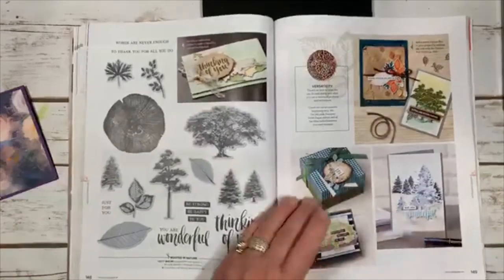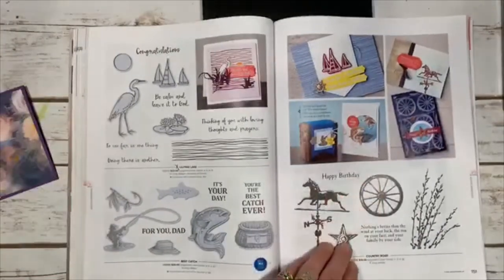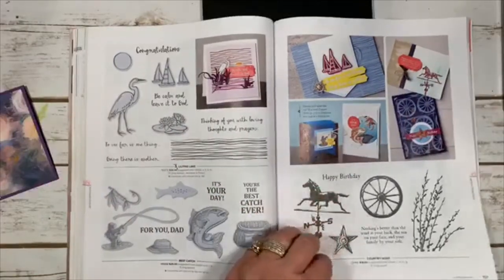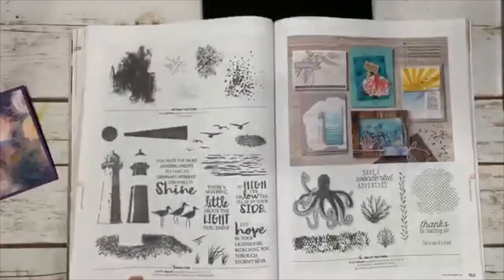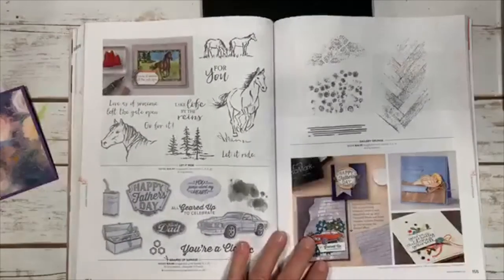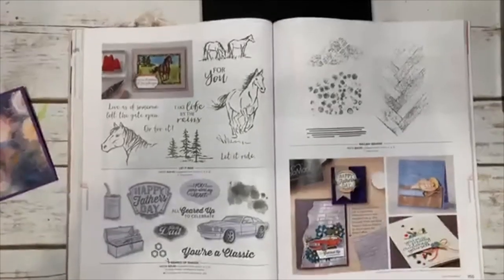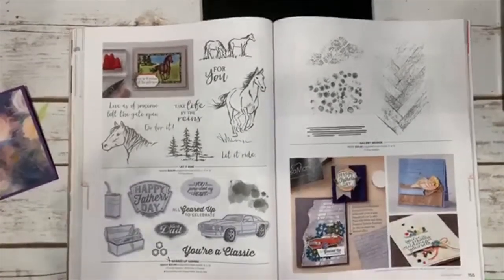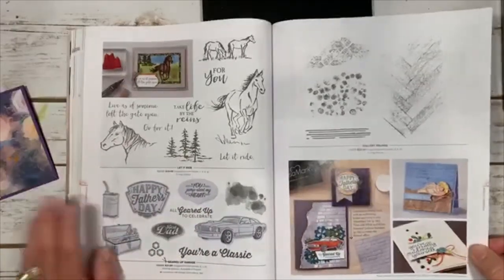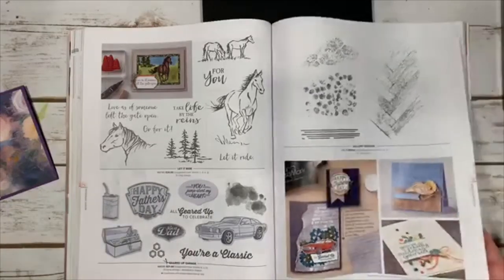Some manly-themed sets are returning — we'll see that one in the fall. Country Road is another one, and Sea of Texture and Geared Up Garage have carried over too. Stampin' Up is listening when we ask for more manly cards — they're bringing back sets from occasional catalogs that don't usually carry over, and adding new ones. I love that.